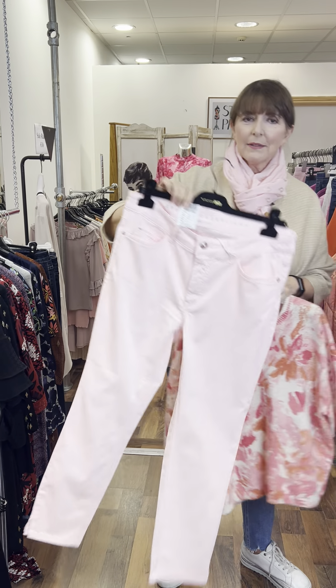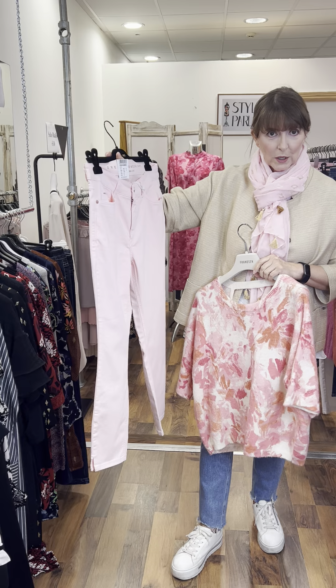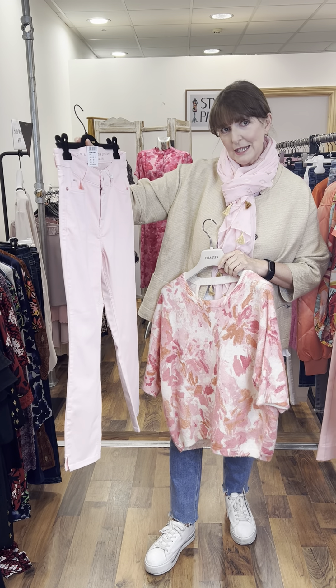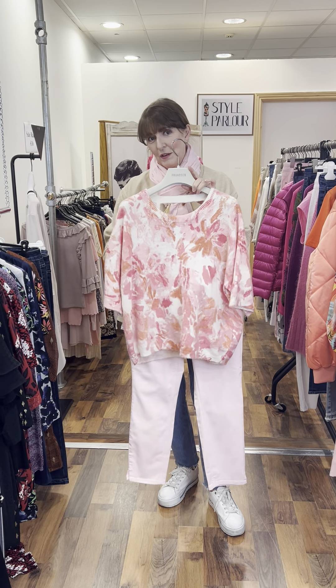These are our new jeans and they are available in sizes 10 to 16. They are £119 and they're a beautiful shade of pink — lovely detail on them and a really, really soft denim. I thought they were lovely when you put them together.